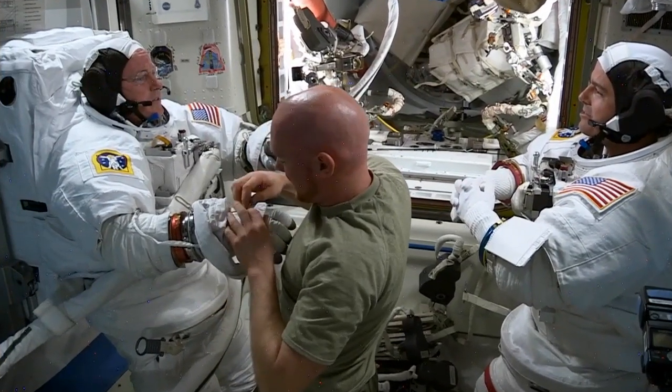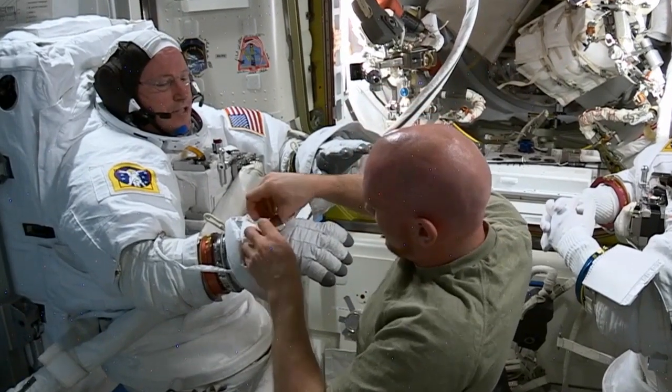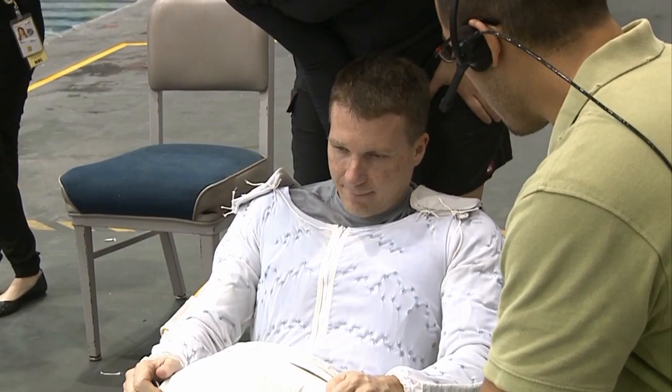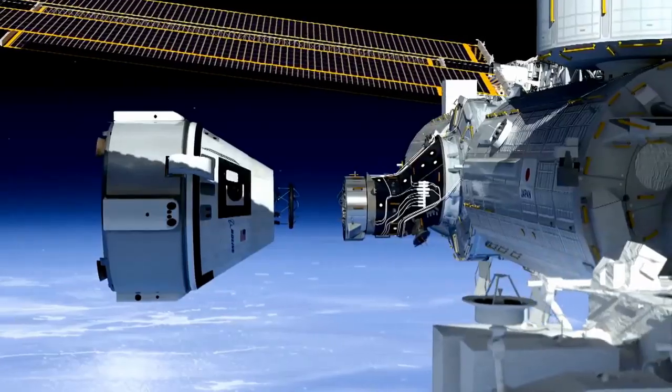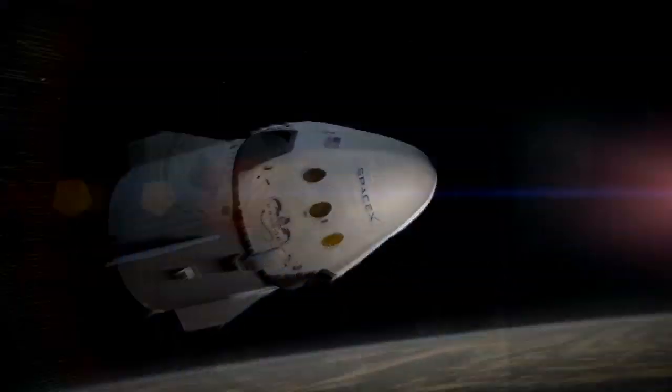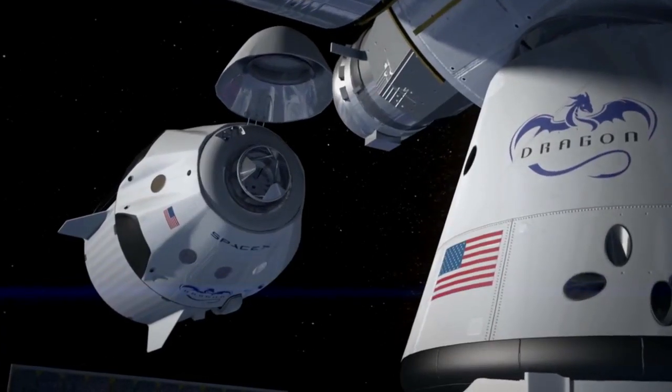Station maintenance doesn't just mean fixing things inside. Sometimes it means a trip out the airlock. Flight Engineer Terry Virts and Will Morin are planning spacewalks focused on new docking adapters for future crew vehicles. When American spacecraft come to the station again, these spaceships will need to dock, and power cables designed for the shuttle system are not the same for these docking adapters. So Terry Virts and I are scheduled to run some cables — we're the cable guys. It's the most cables and the longest cables ever in a ten-year-long assembly sequence.